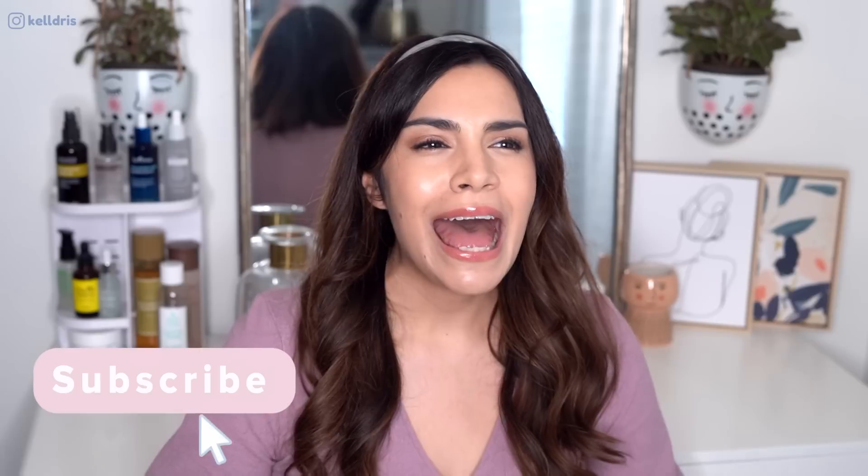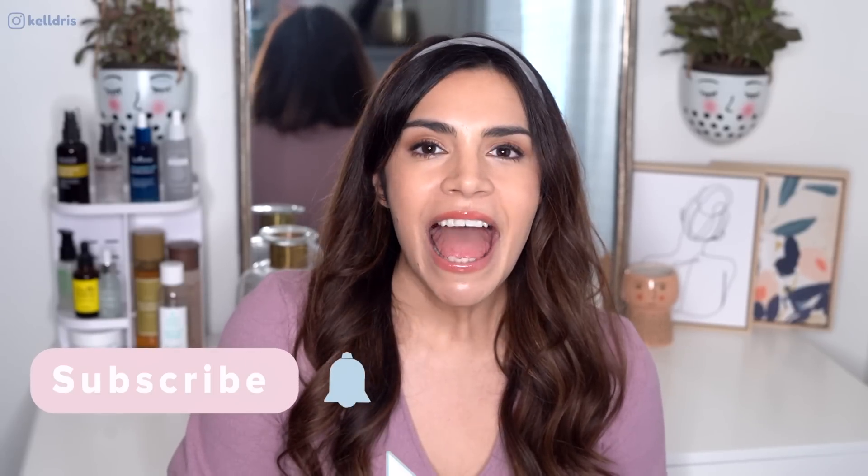Hey guys, it's Kelly, welcome back to my channel. You guys loved last week's summer skincare videos so much that I knew we had to do some more summer skincare content. One area I particularly struggle with in the summertime is serums — I put so much emphasis on toners and essences that my serum can get lost in the mix. Today I have seven serums for you covering hydration, anti-irritation, calming, anti-aging, and brightening. Give the video a big thumbs up and let's get started.